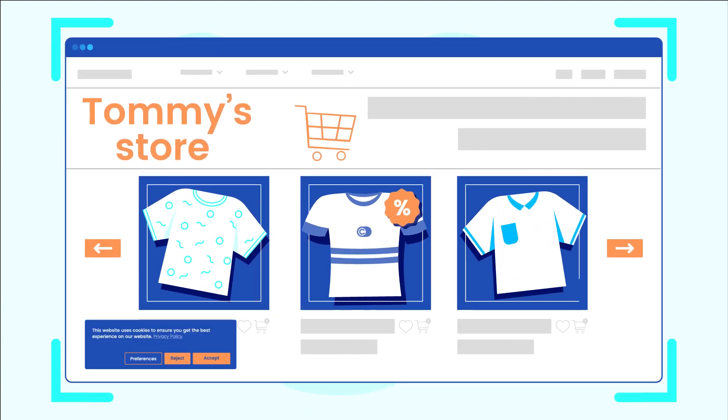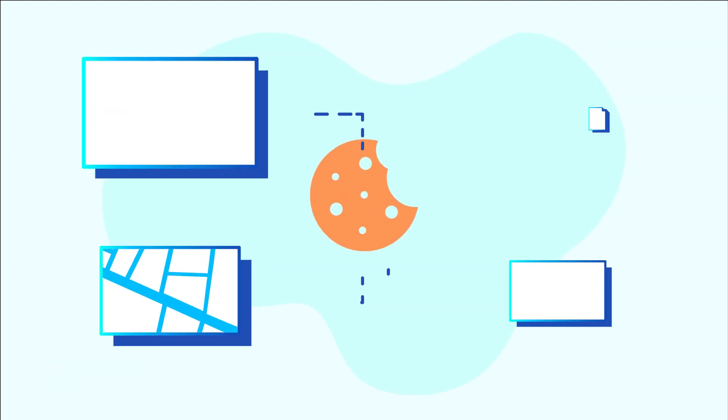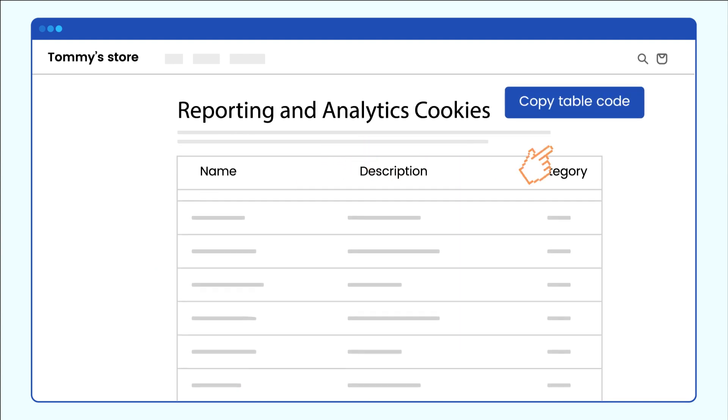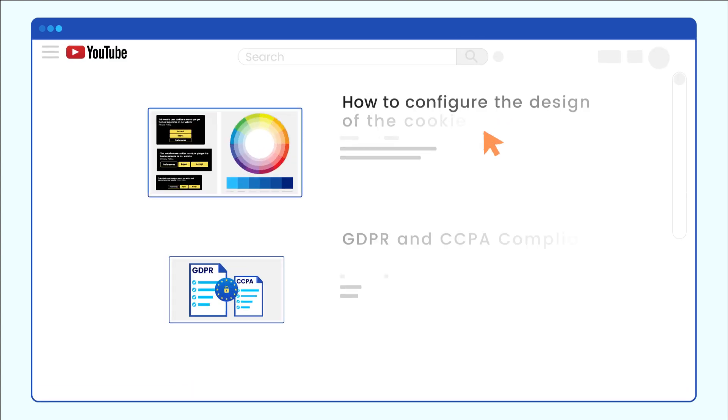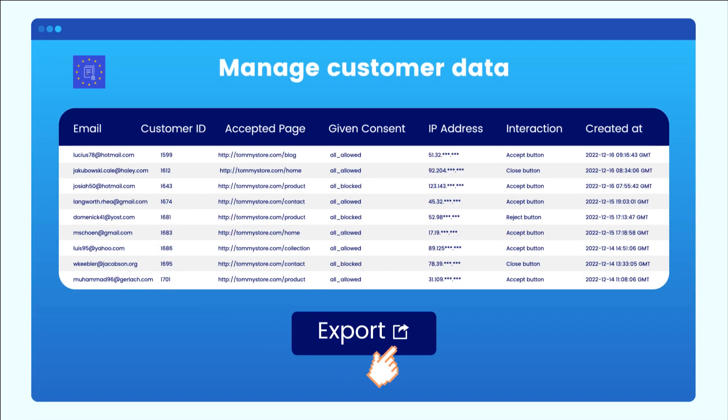Use many cookie helpers and tools within the app, like the cookie scanner and cookie information tables that contain lists of cookies, their descriptions and respective categories. Watch YouTube tutorials on all app features, manage your customers' data and much more.